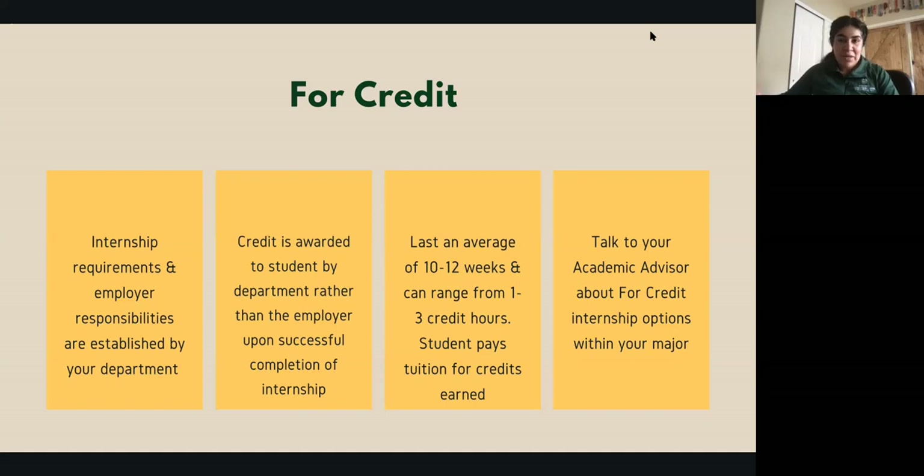Sometimes majors require the internship in a specific time frame, like spring semester of your junior year. If there are overlapping pieces that might impact this, it's really important to understand your four-year plan so you don't have conflicts. Talk to your academic advisor about these internship opportunities, how to plan ahead, and prepare in case you already have specific employers in mind. Sometimes your department will offer a list of employers they're already working with who have internship spots set up.